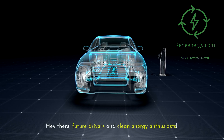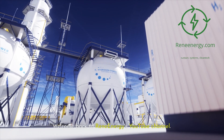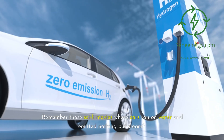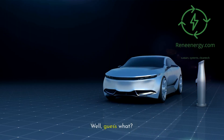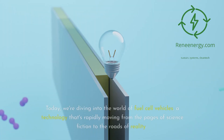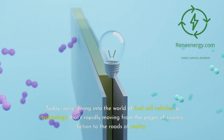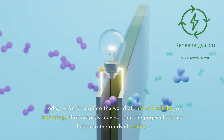Hey there, future drivers and clean energy enthusiasts. Welcome back to ReneEnergy's YouTube channel. Remember those sci-fi movies where cars ran on water and emitted nothing but steam? Well, guess what — that future might be closer than you think. Today, we're diving into the world of fuel cell vehicles, a technology that's rapidly moving from the pages of science fiction to the roads of reality.